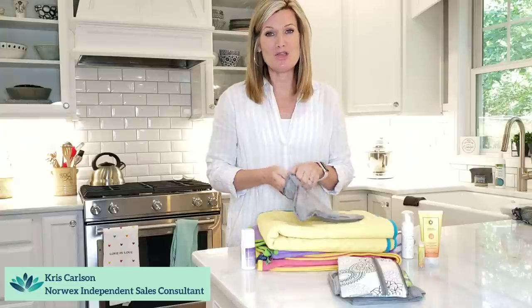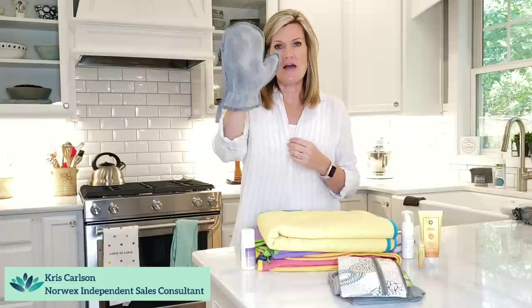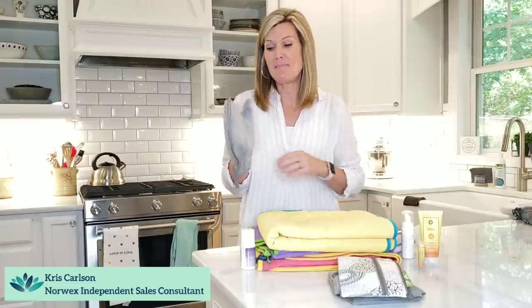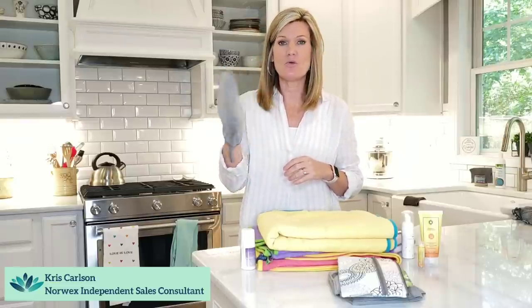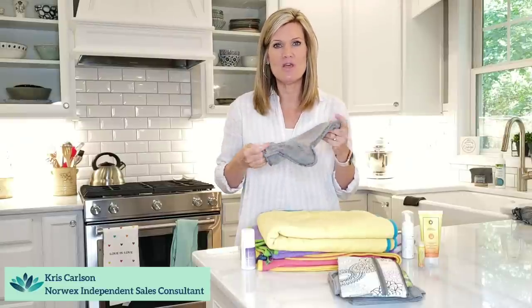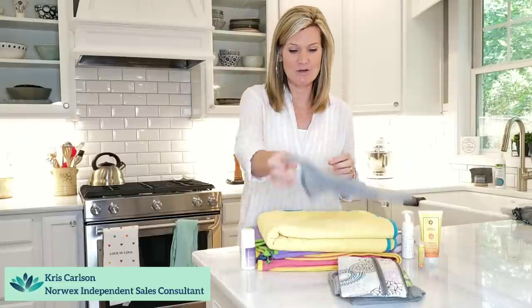Now this one is for the beach. We have a beach house thanks to Norwex, and when we're down at the beach, this is a must-have because sand gets everywhere as you know. This dust mitt is actually used for dusting typically, but it's great to throw in the beach bag to wipe our feet off, wipe our hands off, and get all the sand off before we go into the house — or even while sitting down at the beach. So this is a great product to have on hand.